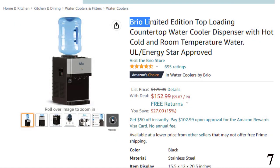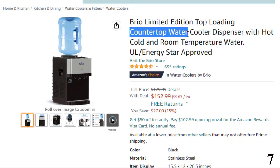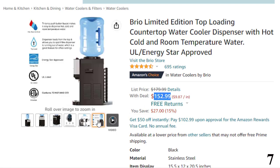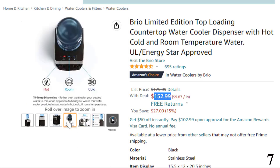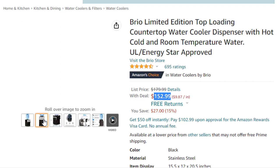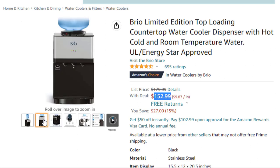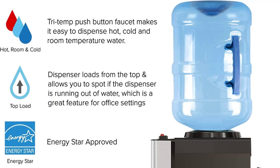Number 7 is the Brio Limited Edition Top Loading Countertop Water Cooler, available at around $152. Tri-Temp Mode provides instant access to hot, cold, and room-temperature water on demand. 100% stainless steel protects water purity in hot and cold reservoirs. The child safety lock prevents accidental dispensing of hot water. A removable drip tray makes cleaning easy. The stylish modern design measures only 20.5 x 17.5 x 15 inches, fitting any space. Included: top-loading bottle water cooler dispenser, manual, and care guide.